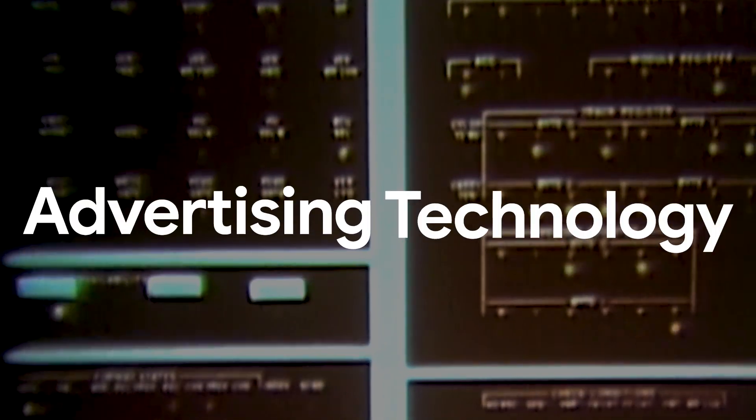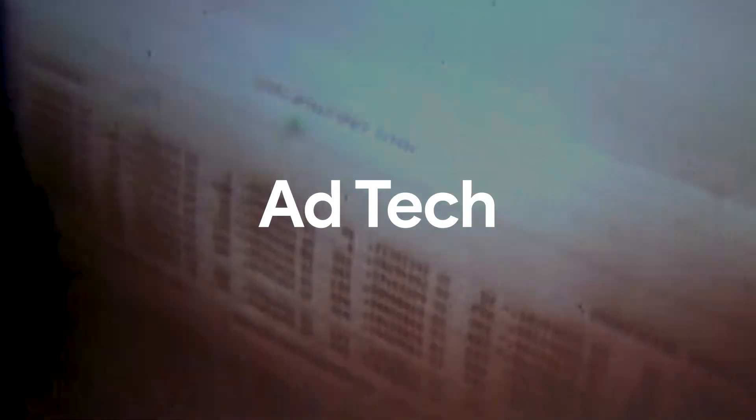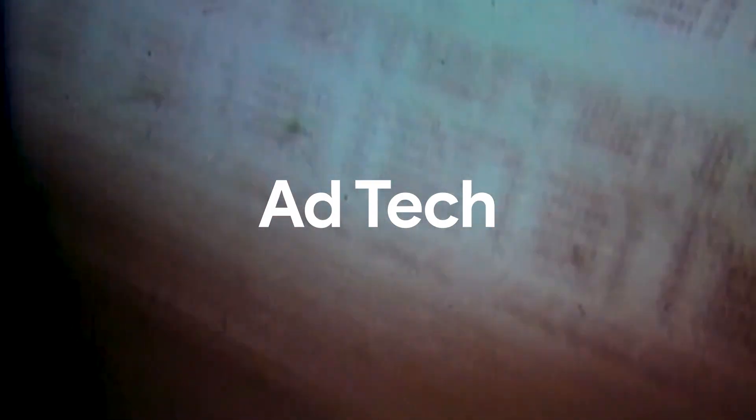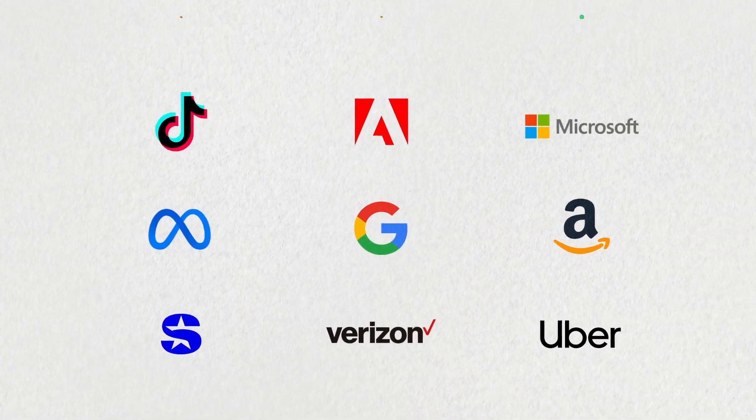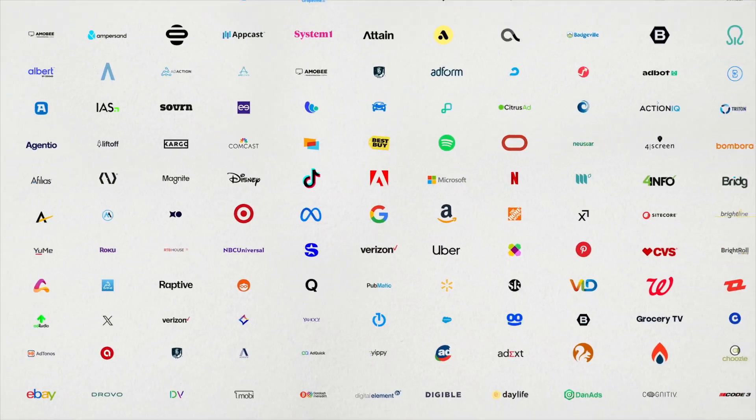To meet this challenge, technology companies known as ad tech began working on ways to streamline the process. Some you know. Others you might not expect. Thousands more you've probably never heard of.